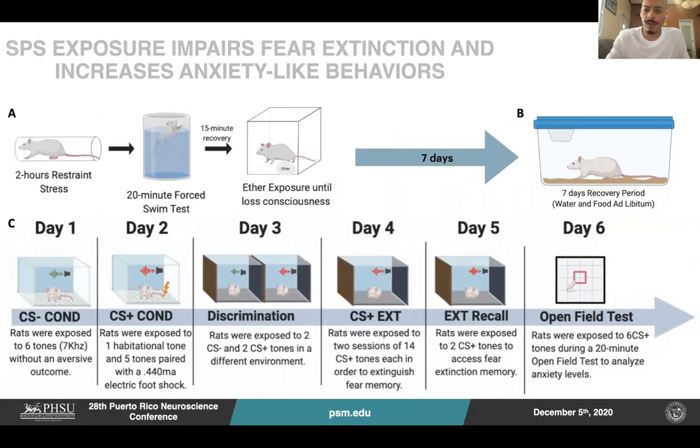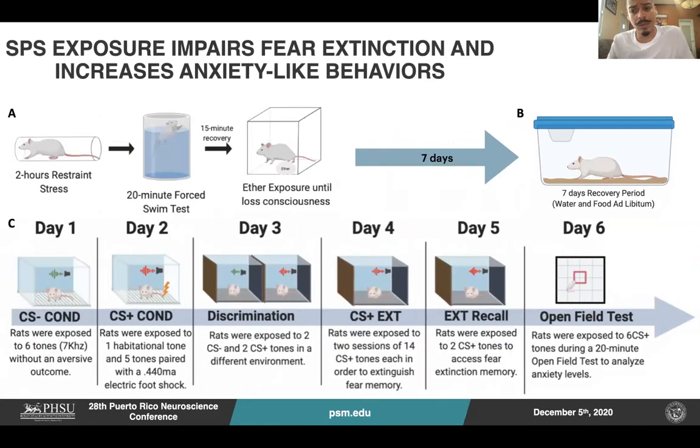For this reason, we have incorporated an animal model to study PTSD, which is named single-prone stress. As seen in letter A, it consists of two hours of restraint stress, then a 20-minute swim test, and ether exposure. After seven days of recovery, we expose the animal to a behavioral paradigm, depicted in letter C, that would test the fear discrimination, fear extinction, and anxiety-like behavior among all samples.